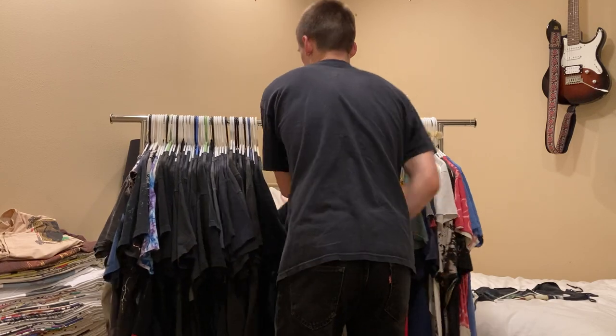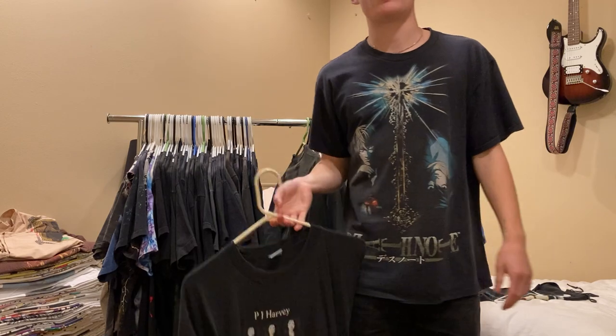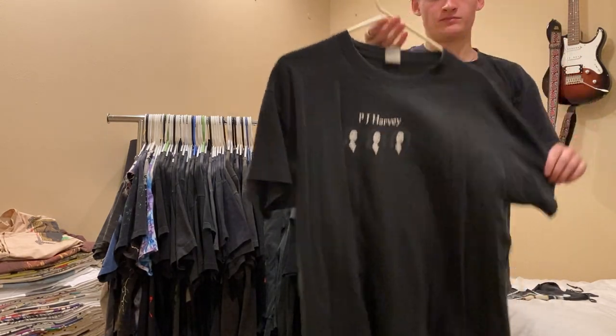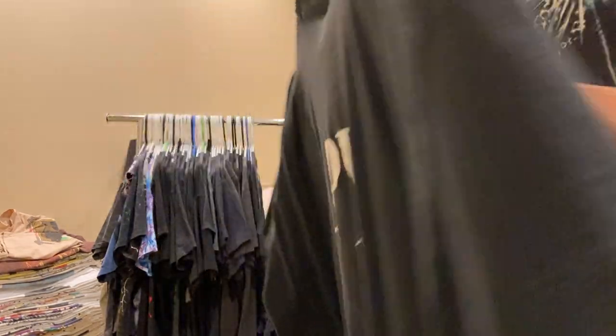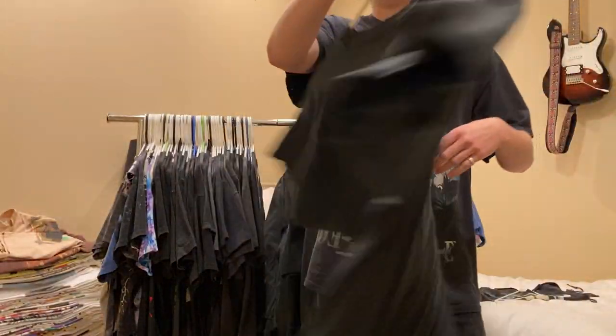Another tee that will be for sale - feel free to hit me up, shoot me an offer. I'm probably going to want $175 to $200 on it. This is PJ Harvey, single stitched, Fruit of the Loom XL. Really nice, simple graphic.